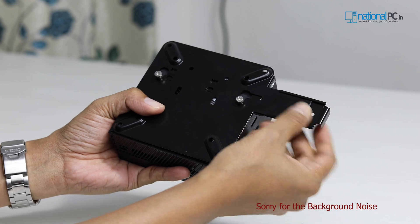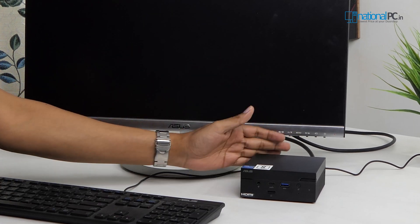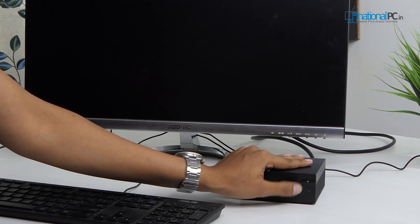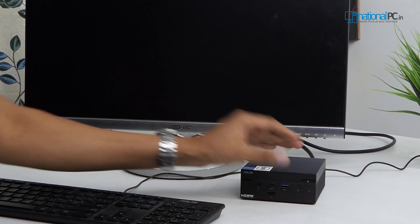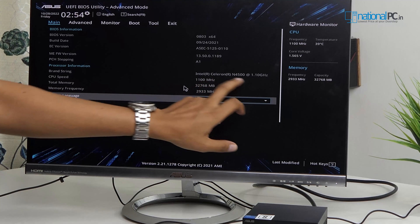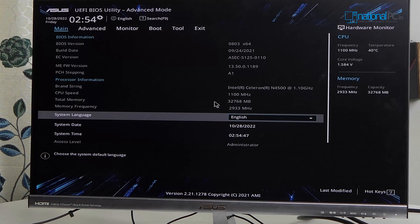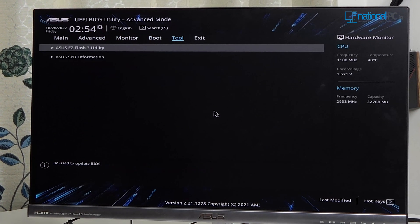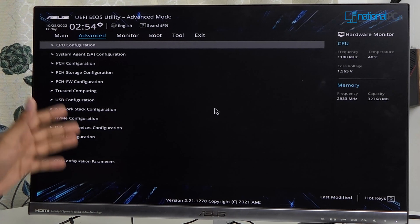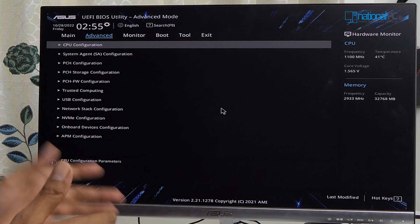To unlock the device, you unscrew the lock, then easily open the mini PC. We've already connected all HDMI cables, power cable, and everything. Now I'll press the power button. You can see the power LED on the button and the hard disk activity LED blinking. This is the BIOS screen — you can check the version and everything. This is the Intel Celeron processor and the total memory showing 32GB as mentioned. This device also has a TPM module pre-installed, so you can use Windows 11 easily or upgrade from Windows 10 to Windows 11.